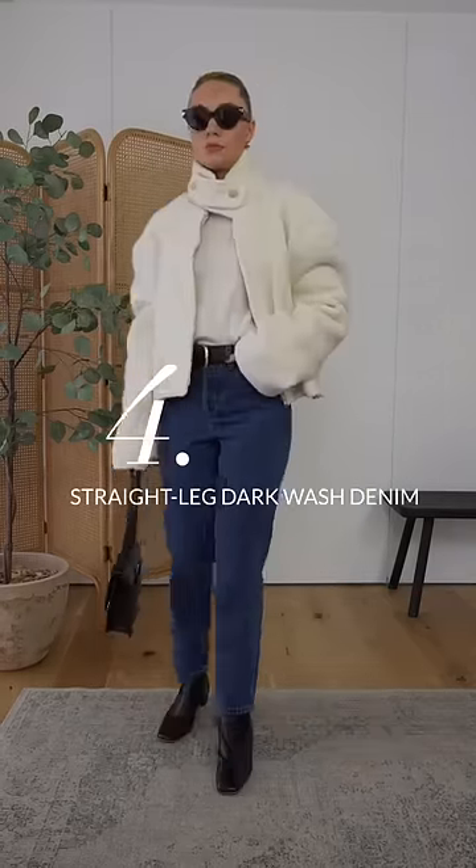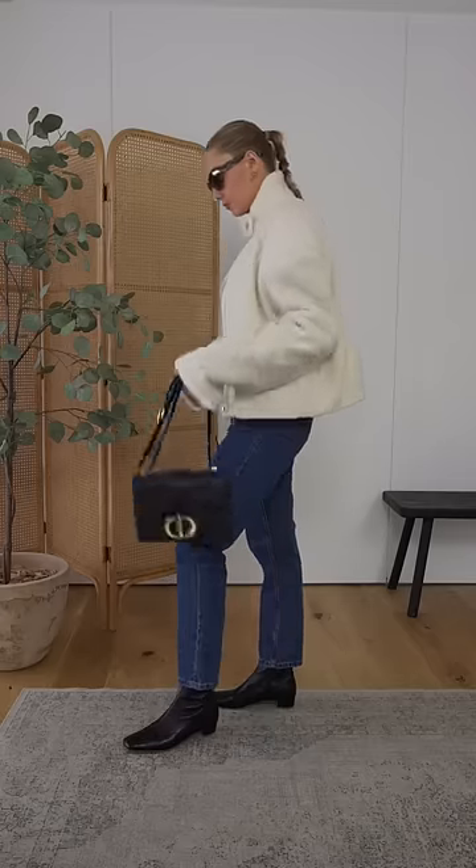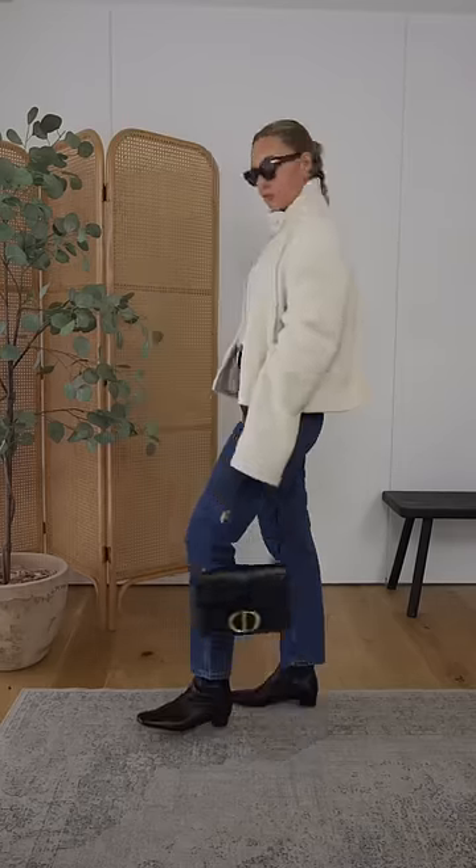Four: straight leg dark wash denim. The darker wash is more timeless and will stand the test of time. It's also a piece that will dress down smarter winter items like blazers and coats.